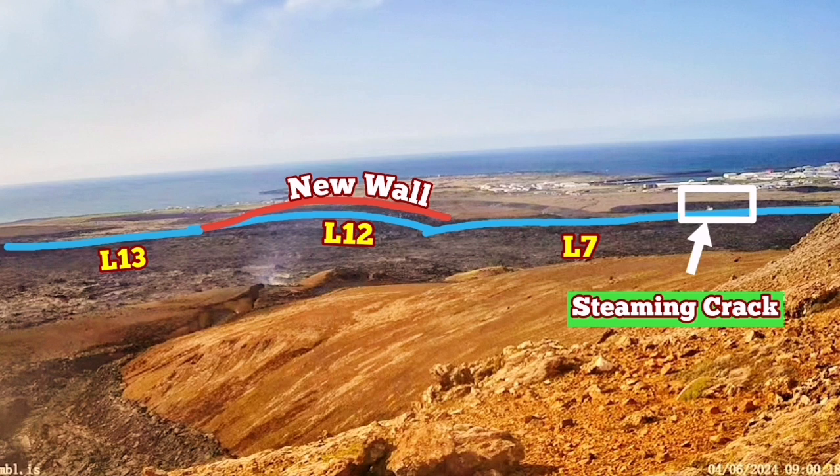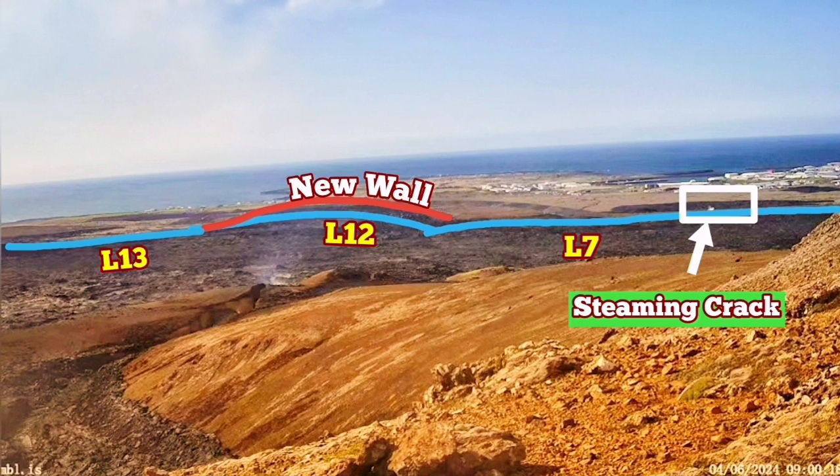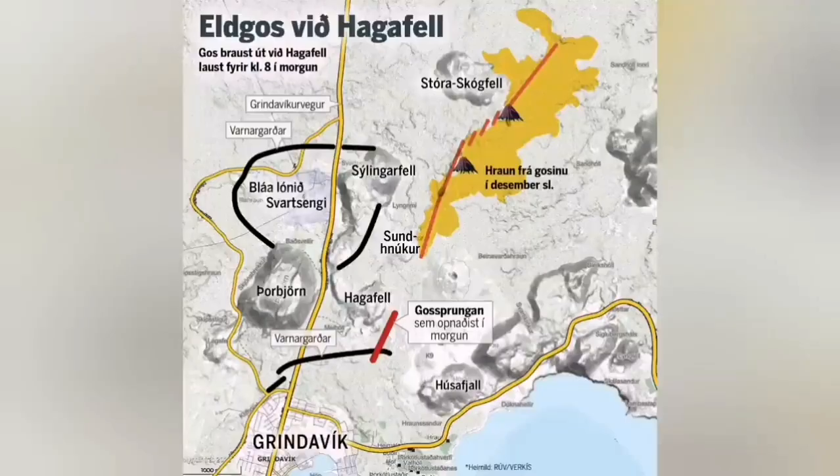I'll show the position of it under this view. This is very similar to what we had in the previous eruption in January, when a similar crack from the eruption actually gave lava access. This is what happened — it sliced through the defensive wall L7 and went toward the town.